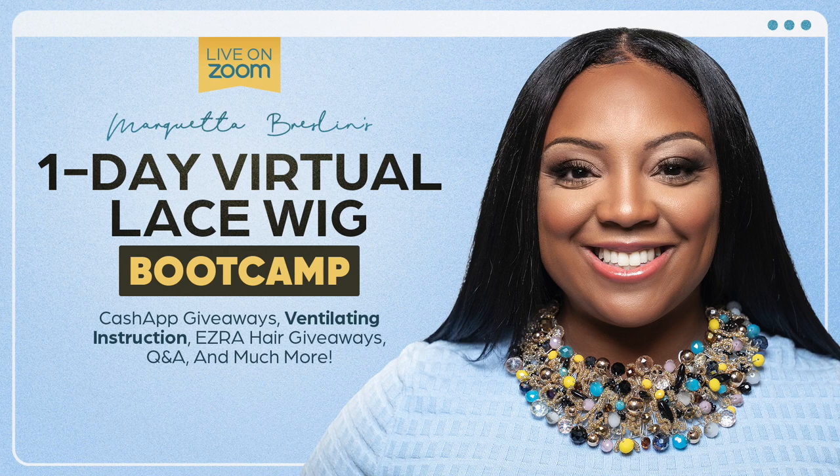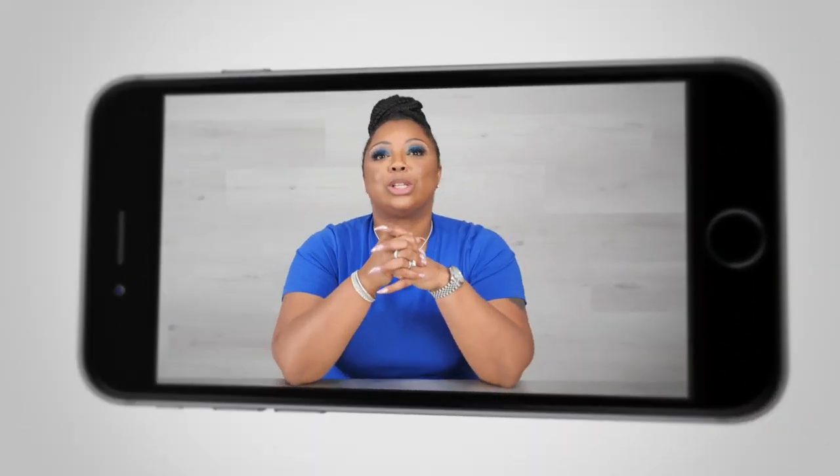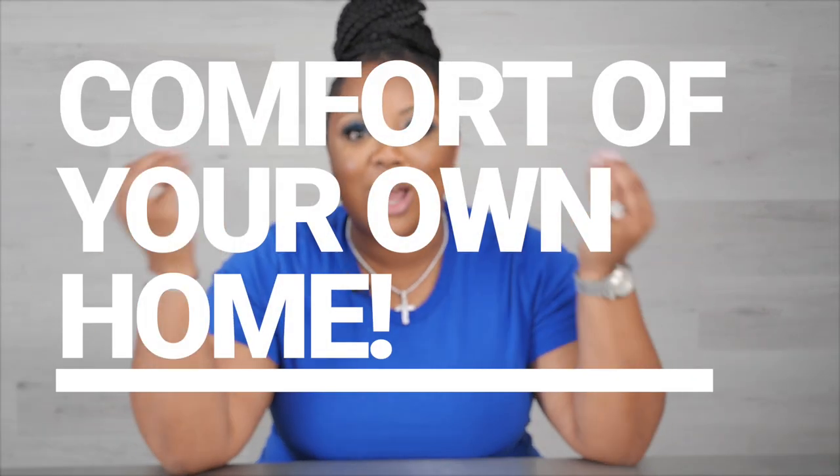You are cordially invited to my one-day virtual lace wig boot camp. I'm so excited about this because we're going to have a ball. It's basically like a whole one-day party with me, and you get to enjoy this from the comfort of your own home. What's better than that?